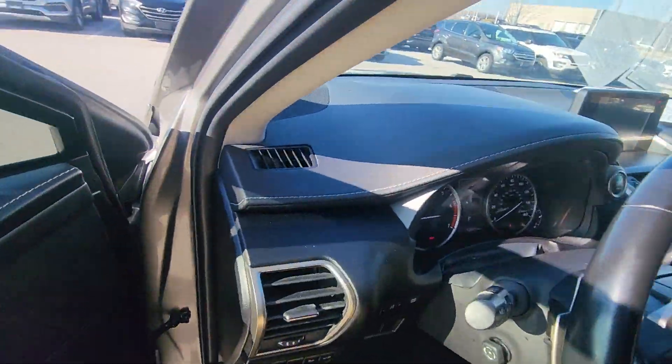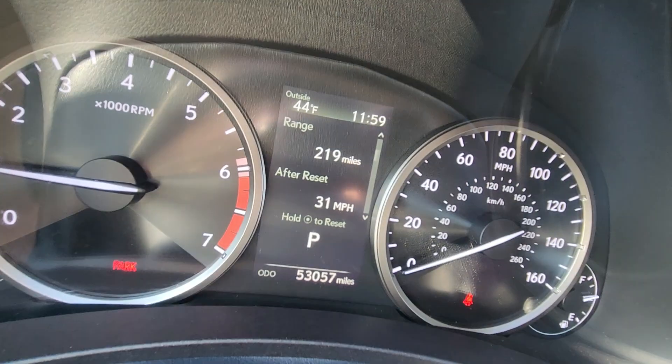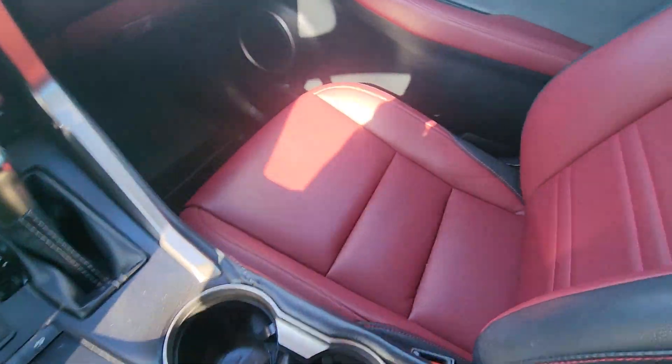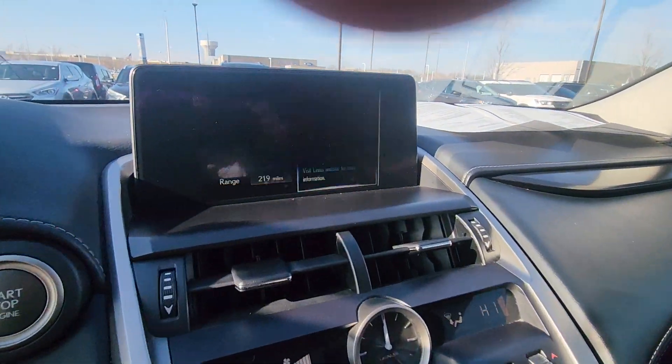Moving up front, I want to verify the mileage for you real quick. You can see right there — just over 53,000 miles. And just like the body, just like the back seat, it is in fantastic condition. The previous owner clearly took excellent care of it.